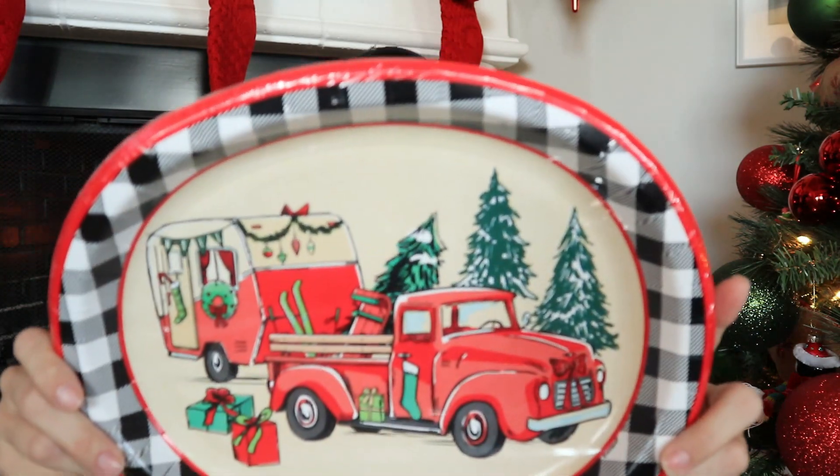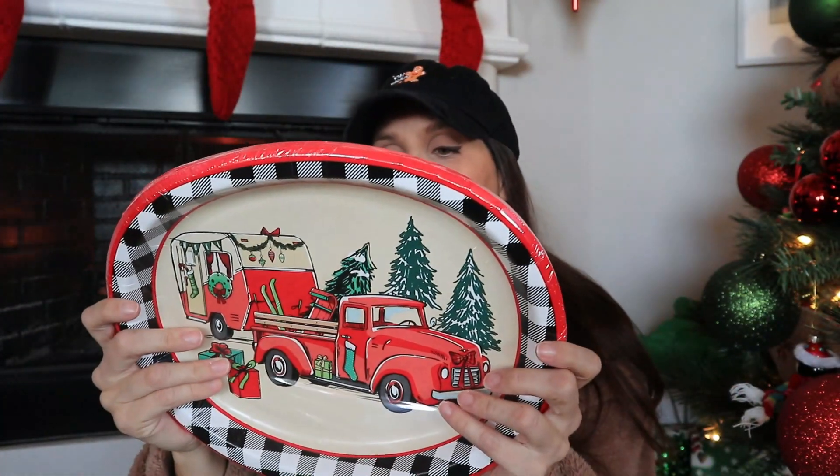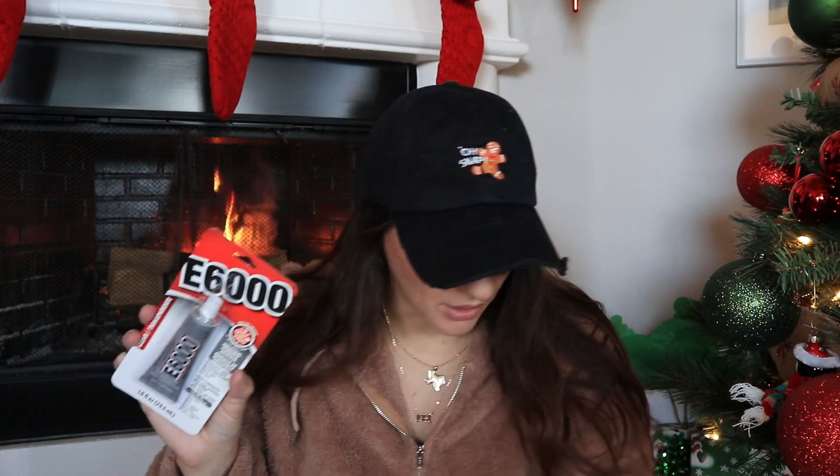But Dollar General didn't — look at this! These are an 8-count paper plate set and $2.75, which I think is a pretty good price. They're really cute. I also picked up E6000 while I was there — this is a product you just never see at Dollar Tree, and I needed to have it on hand so I picked it up. I'm not sure exactly what I paid for it since I don't have my receipt.